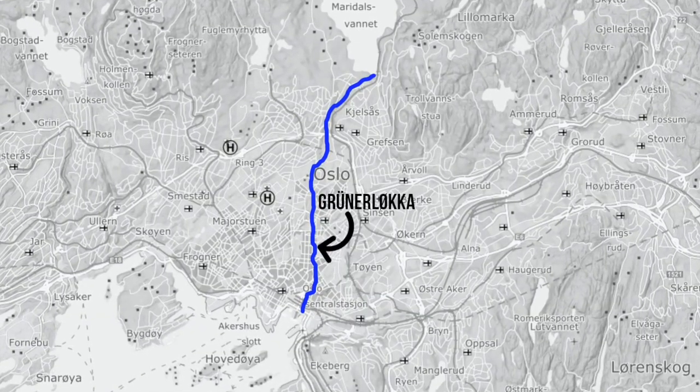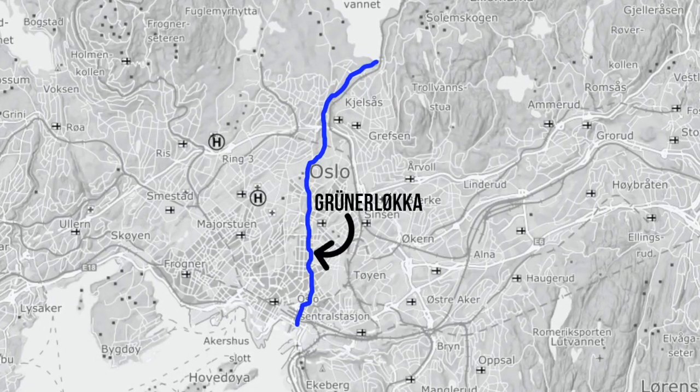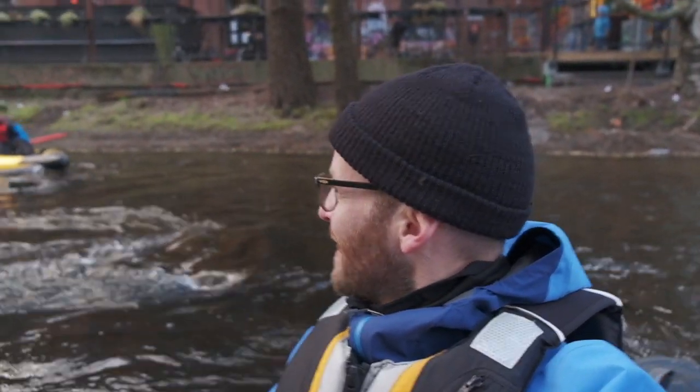Right now we're going through an area called Grünerløkka, which is kind of a hip-and-trendy, bohemian part of Oslo. We are pretty much downtown now, paddling straight past a nightclub called Blå — which means 'blue' — and it's right up here.